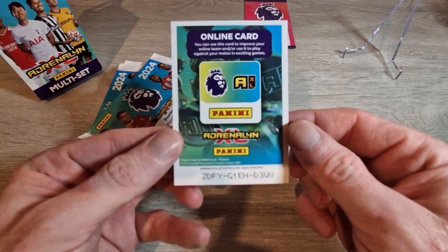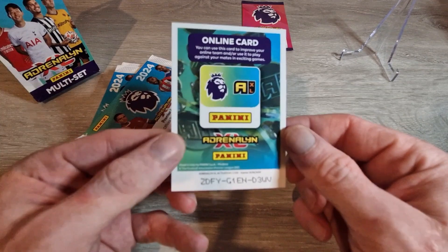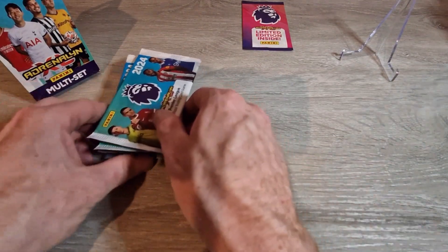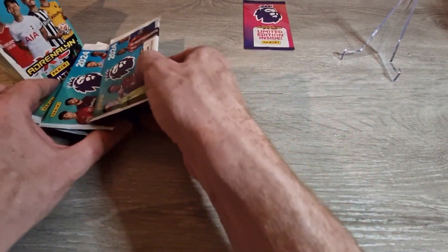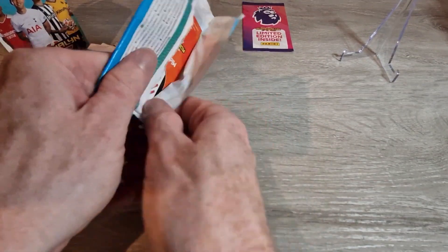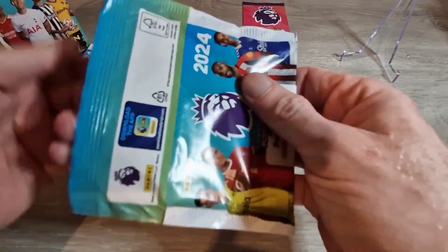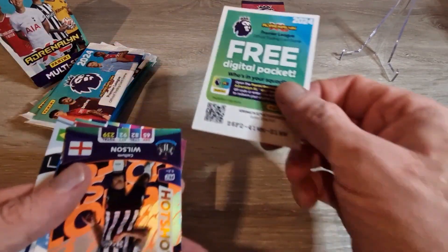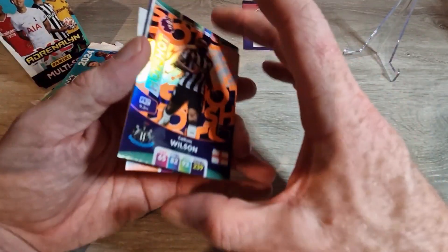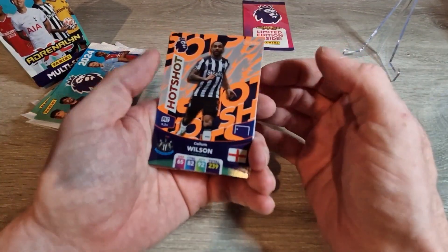There is the code if anyone wants it — first one to it gets it. So nine packs and a limited edition pack. How are you getting on with your sets? Have you got close to finishing or are you only beginning? Let us know in the comments below. Let's get straight into this now.